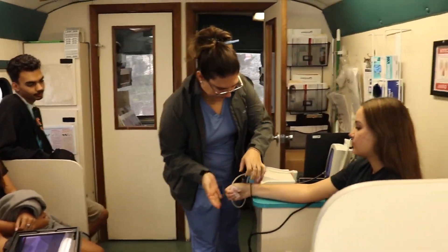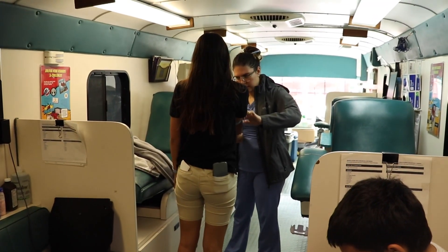For our students 16 and older, they are given this opportunity to give back to their community by simply donating their blood. When you come in, we get you registered. Then we check your vitals — your iron levels, your blood pressure, your temperature.